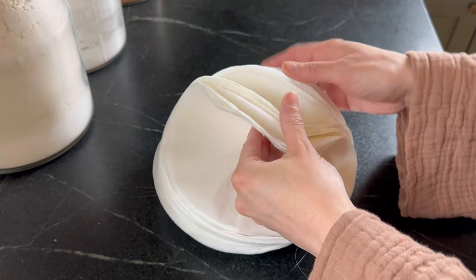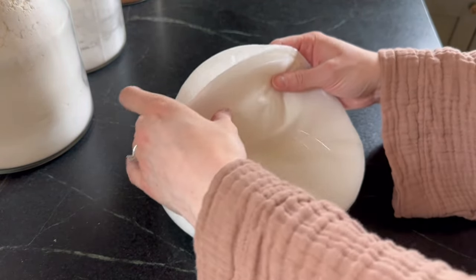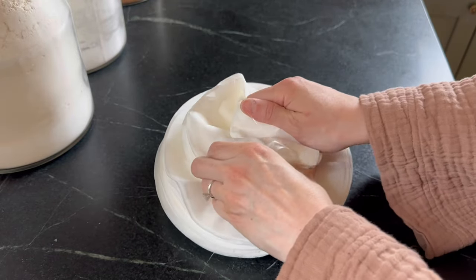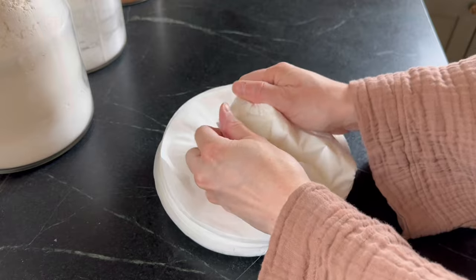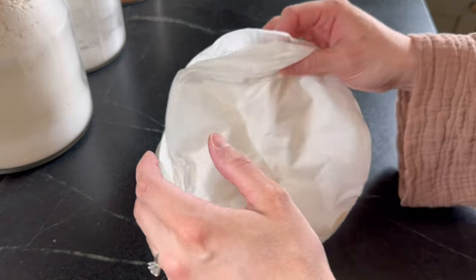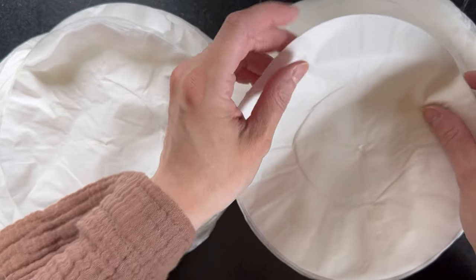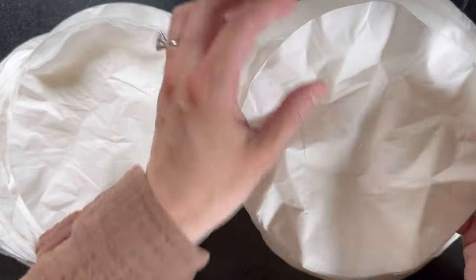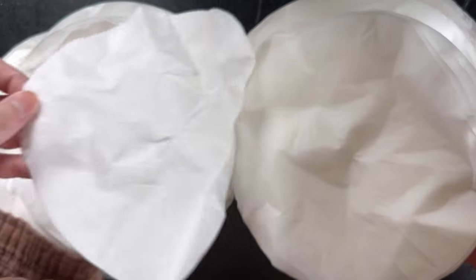Once you've got your filters all strung, give them a little scrunch. Flip through them cluster by cluster and do this until you've made it through all of them. As you give them a good wrinkle, try your best to separate those that are stuck together.